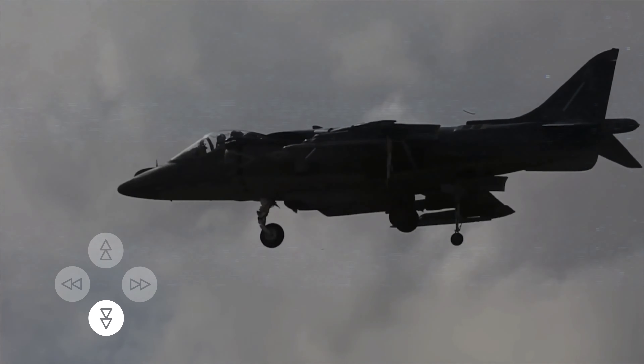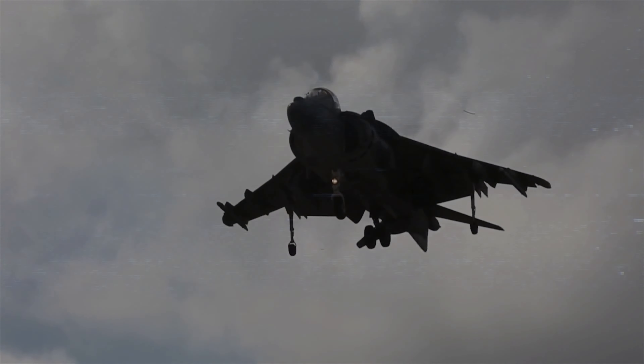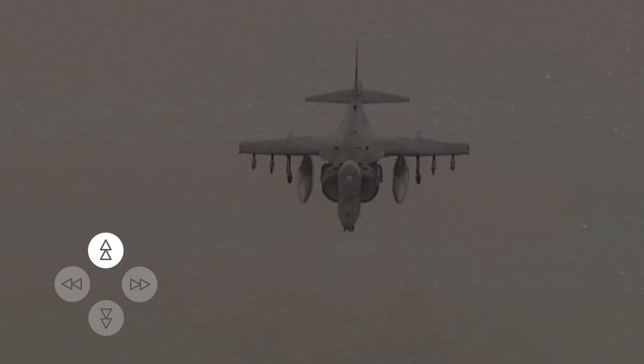The Harrier can also move forward, backward, or sideways by tilting the nozzles slightly in the opposite direction. For example, by tilting the nozzles forward, the Harrier can move backward.